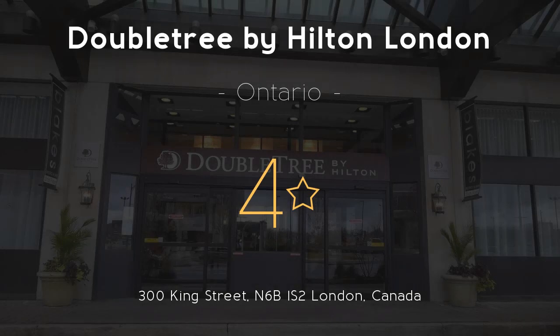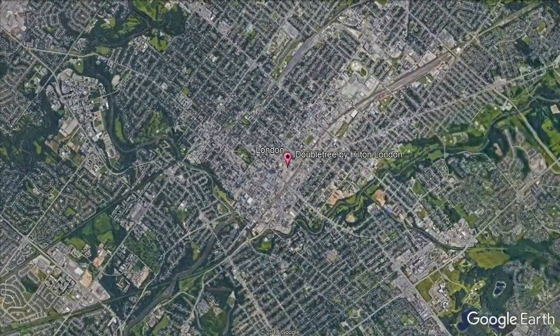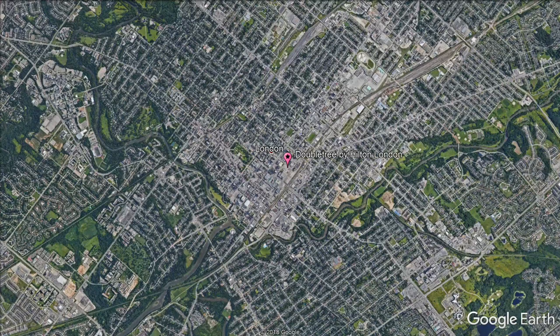Doubletree by Hilton London. Four stars. Featuring an indoor swimming pool and free wi-fi, this Doubletree by Hilton London is located in downtown London and connected to the London Convention Centre. Guests can also enjoy the on-site Starbucks.